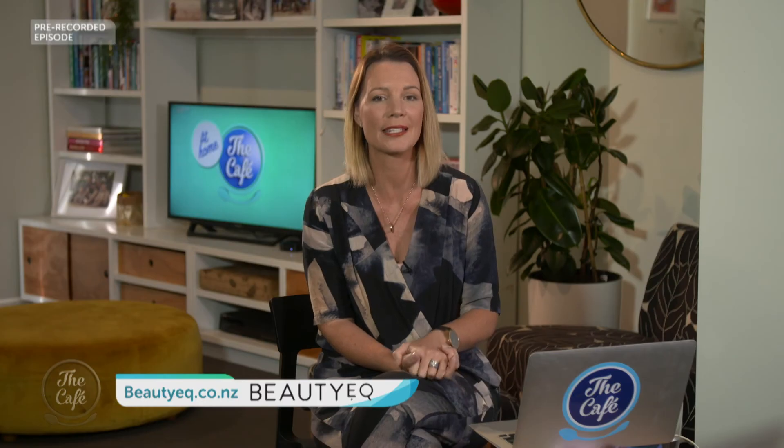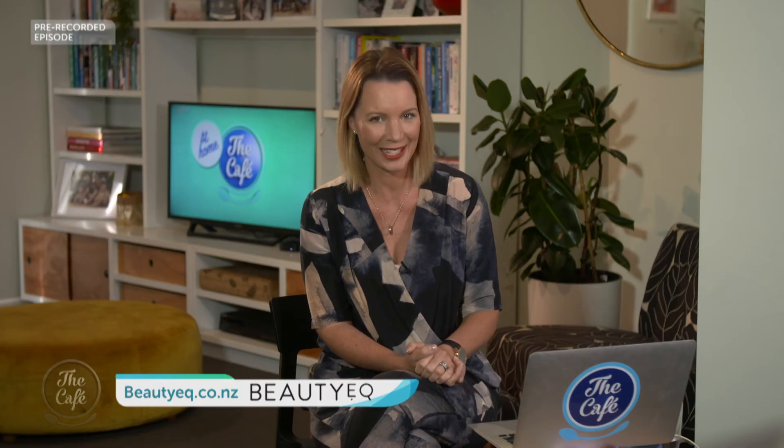Thanks for your wonderful advice, Trudy. For more from Trudy, head to her website: beautyeq.com.nz.